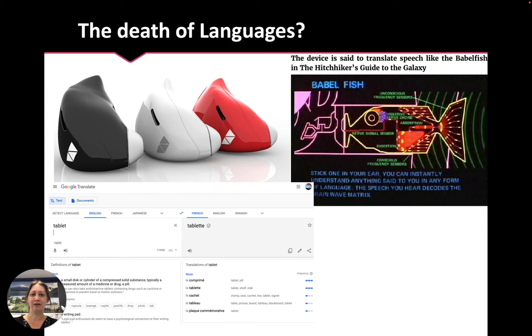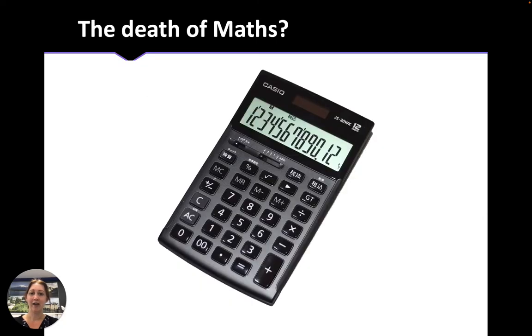Sometimes people think that with Google Translate we no longer need to learn languages, because we can use Google Translate and other tools to do the work for us. But just like the invention of the calculator didn't spell the death of maths, it remains very important to learn another language, and in fact most of the world can speak two or more languages.